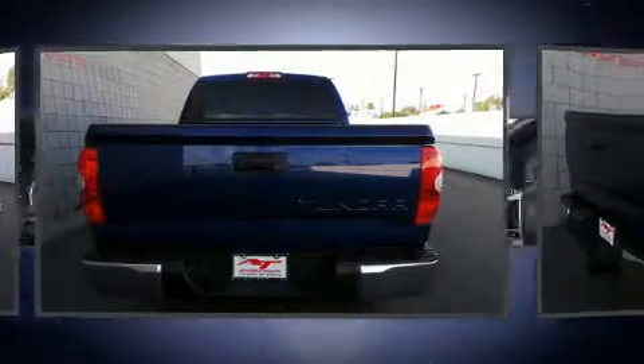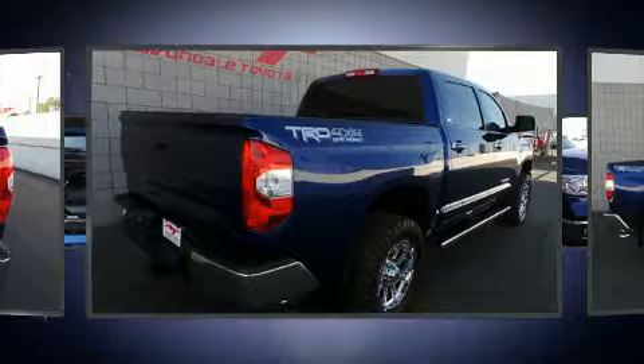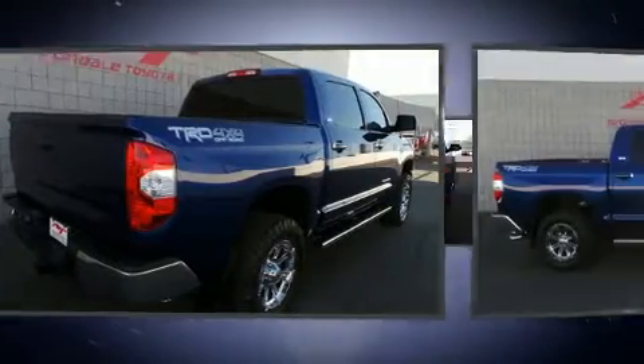Comfort and convenience were prioritized within, evidenced by amenities such as remote keyless entry, a trailer hitch, and much more.